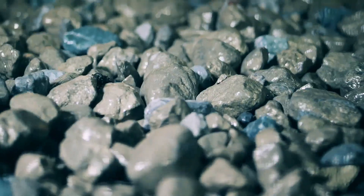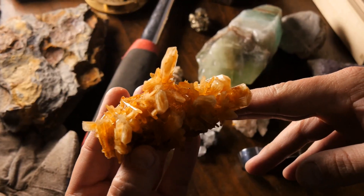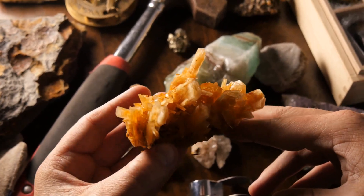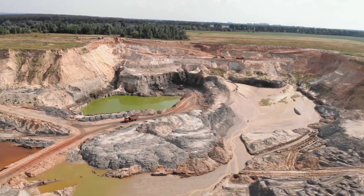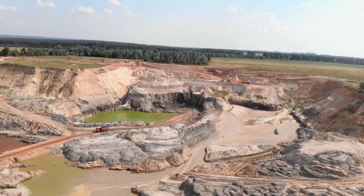These gemstones are formed when copper interacts with other minerals and undergoes chemical transformations. The resulting crystals exhibit vibrant colours and unique patterns, captivating gem enthusiasts and collectors alike. The transformation of copper ore into gemstones is a fascinating process involving chemical reactions and geological forces.